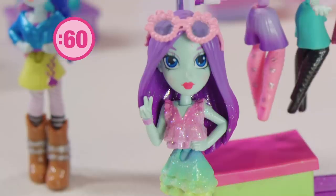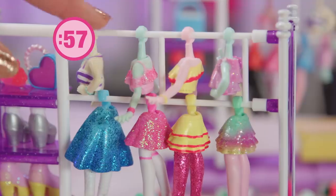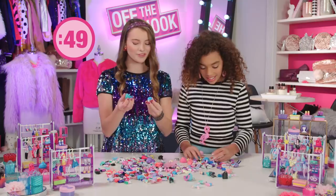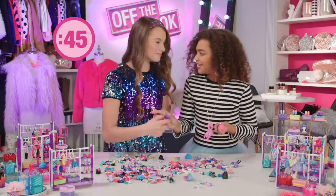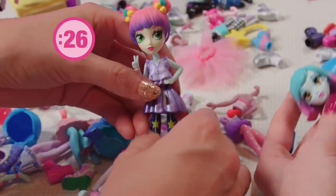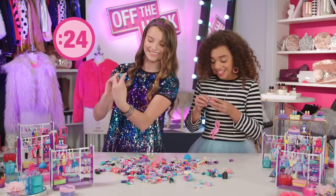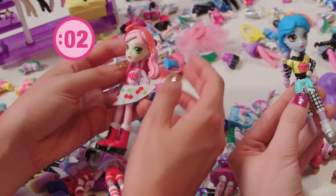60 seconds on the clock — mix, mash, bash, let's do this! Ooh, these are cute. Check these out. Where are those shoes? I think I'm gonna go with this ombre blue hair — these are like my favorite colors. Galaxy shoes! 10 on the clock — go, go, go! I need pants!